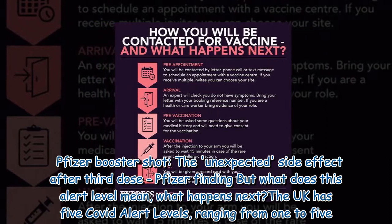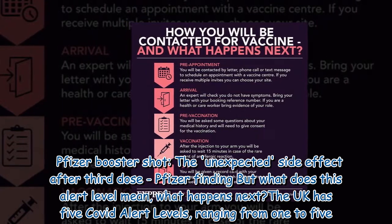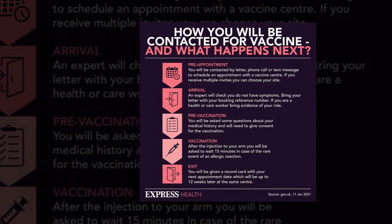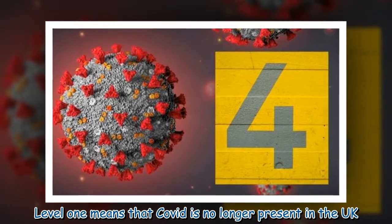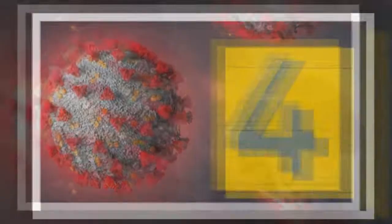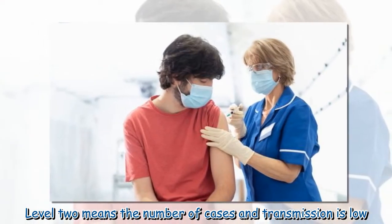What does this alert level mean and what happens next? The UK has five COVID alert levels, ranging from 1 to 5. Level 1 means that COVID is no longer present in the UK. Level 2 means the number of cases and transmission is low.